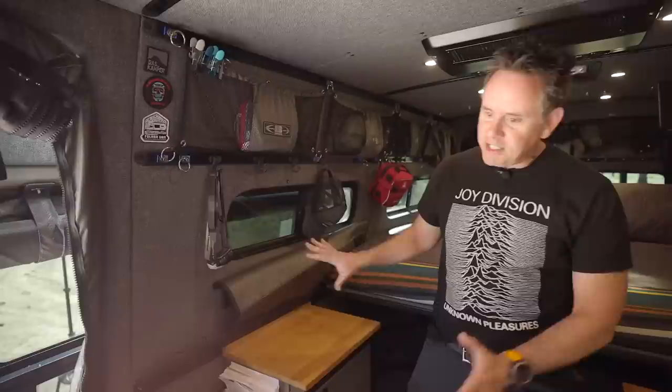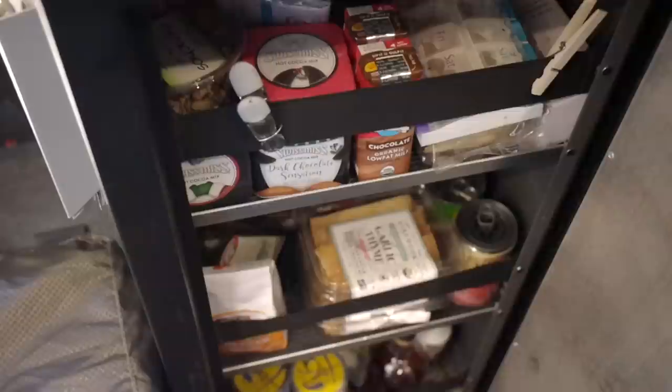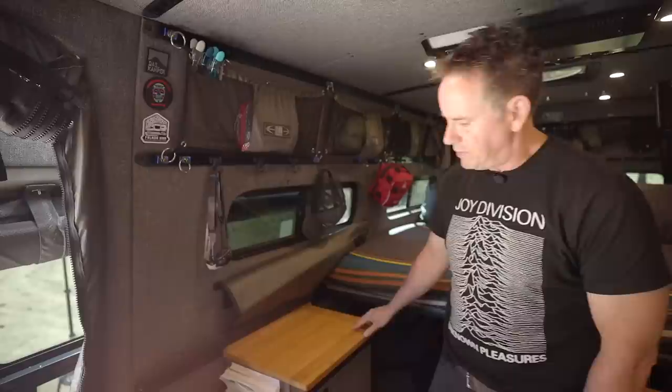On this side of the van, which is the passenger side, we have another small galley cabinet. This is a bamboo top and they have that throughout the van. In here we keep more just grab-and-go food — soups and longer-shelf stuff so when I don't have time to get to a store we can grab food from there. It's all secure, and this gives you another countertop surface to work on.